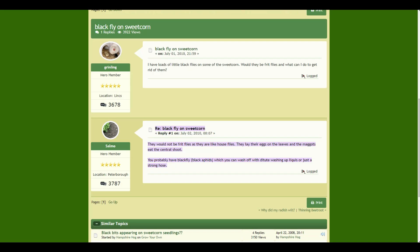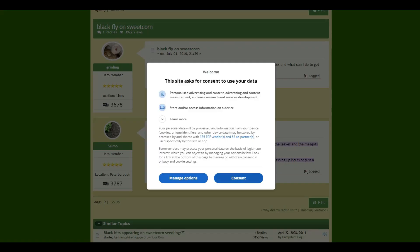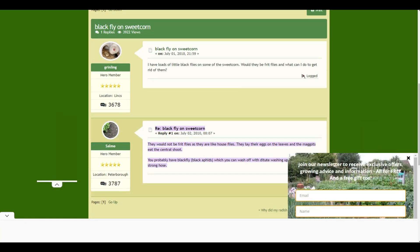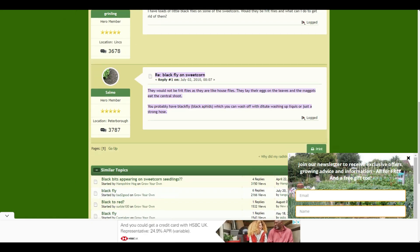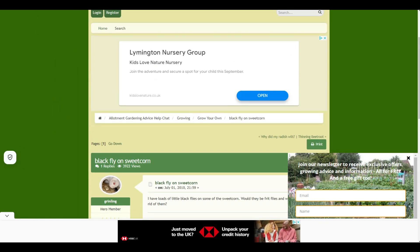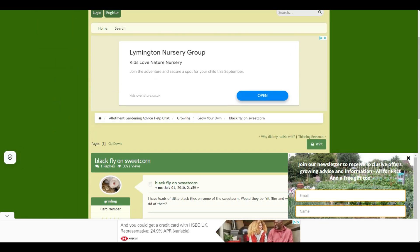That is what we're looking at — little black flies on some sweetcorn. They're not flip flies — black fly, black aphids. So there we go. I think we have established what we've got.